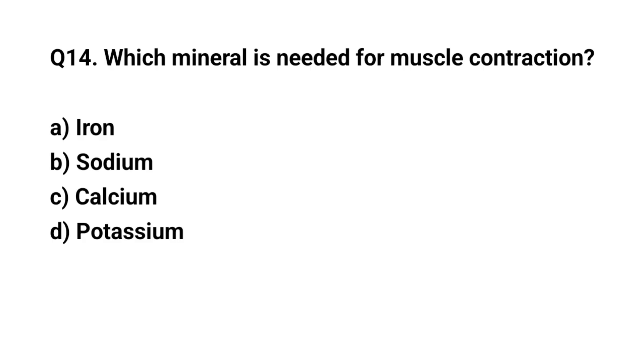Q14. Which mineral is needed for muscle contraction? The right answer is C. Calcium.